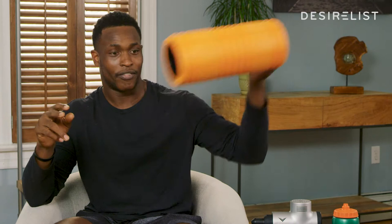Then the next thing I always try to make sure I have is my foam roller. I love it — gotta always roll out, gotta keep the muscles loose.